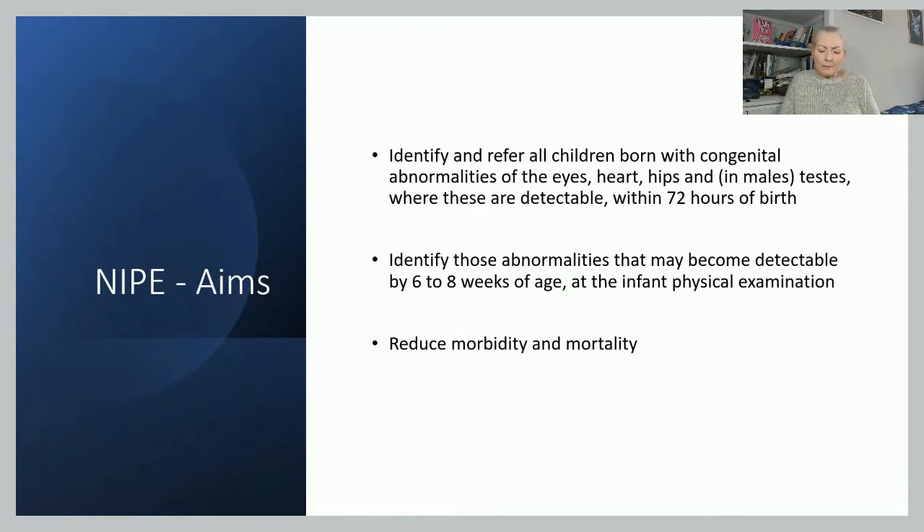At a NYPE screening conference many years ago, this question was brought up and the response was: it's better to do the examination early than risk a baby not being offered the screening. In many areas of the country, the screening isn't undertaken before the woman and baby leave hospital — they're asked to come back to clinics — and there's always the risk that those babies just won't come back to clinic.